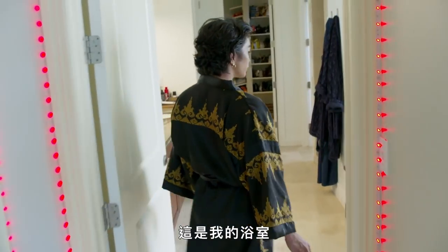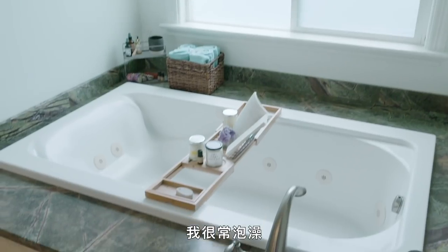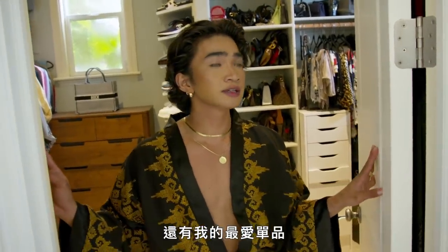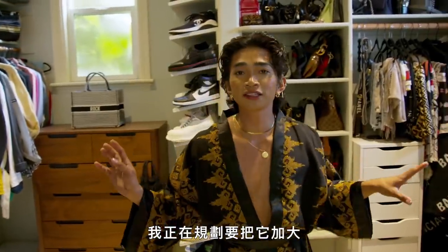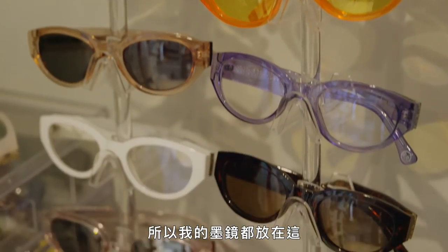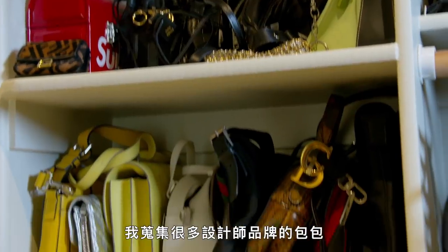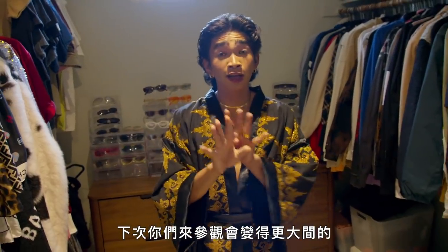This is my bathroom right here. I get ready over here every day and I also take a lot of baths. All of my favorite pieces are in this tiny closet — I'm working on extending it. I'm a big fan of sunglasses, so sunglasses are over here — this is from my sunglasses collection. I collect a lot of designer bags. I'm definitely still working on this closet room — she's gonna be bigger the next time you see it.